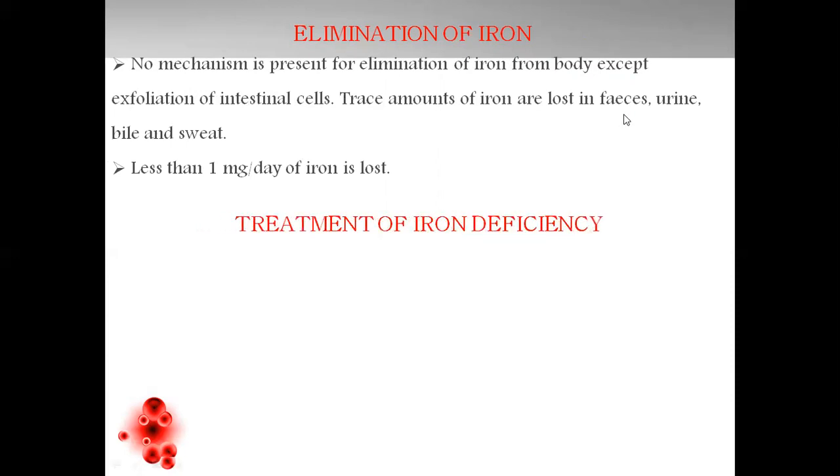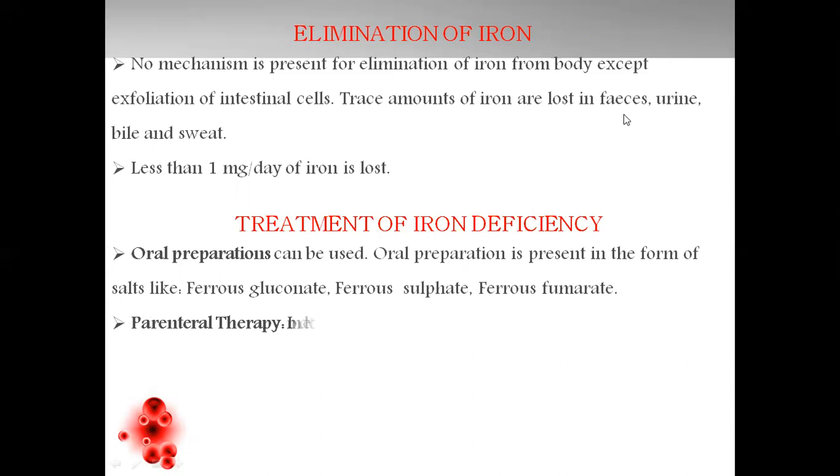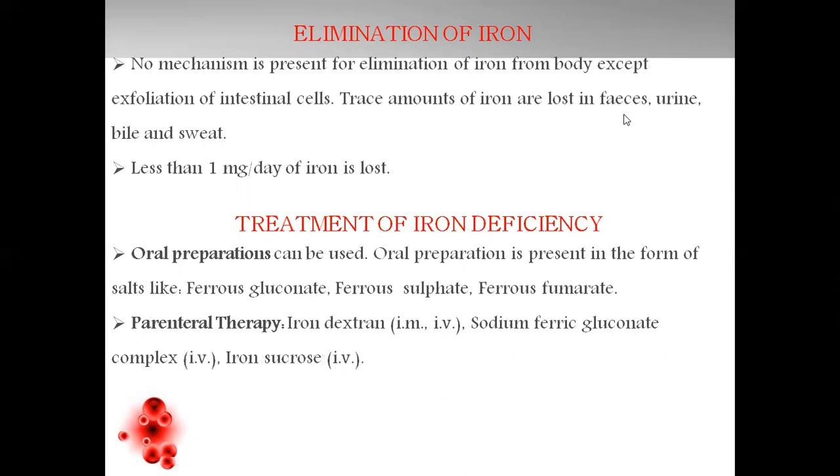Treatment for iron deficiency: from the classification, the oral preparations include salts of elemental iron like ferrous gluconate, ferrous sulfate, and ferrous fumarate. Parenteral iron therapy includes iron dextran, given intramuscularly or intravenously; sodium ferric gluconate, given as IV; and iron sucrose, also given as IV.